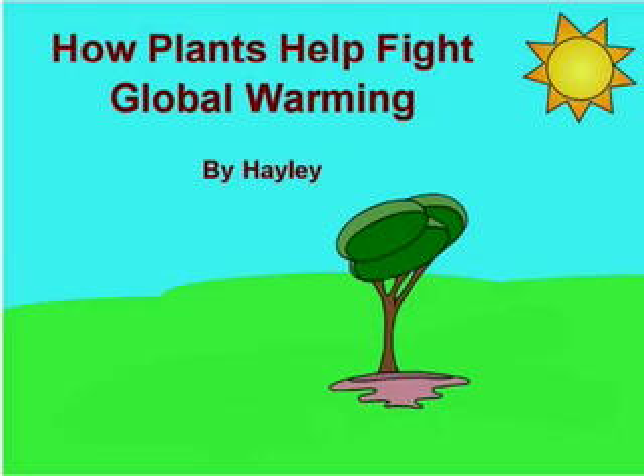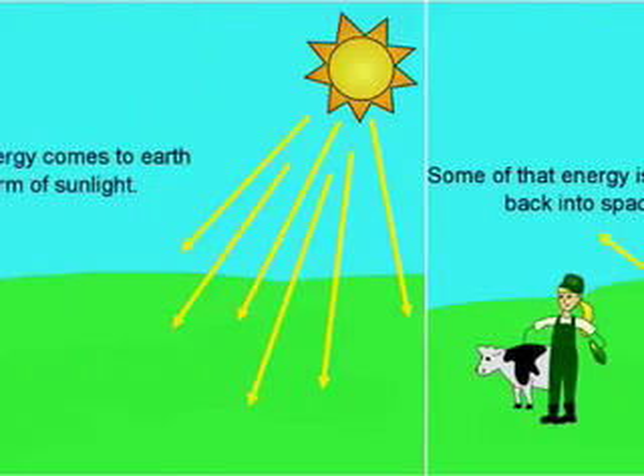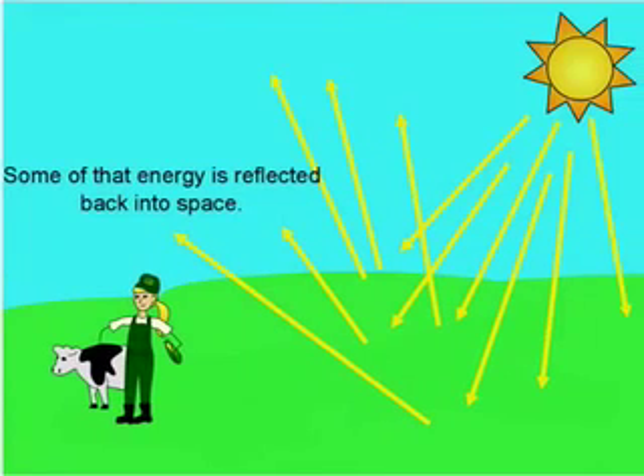How Plants Help Fight Global Warming by Haley Jackson. The sun's energy comes to the earth in the form of sunlight. Some of that energy is reflected back into space.